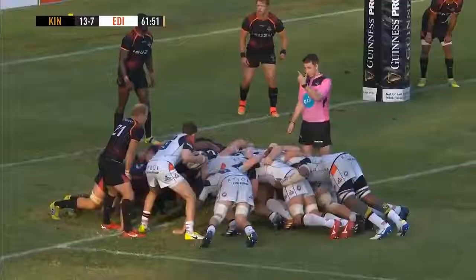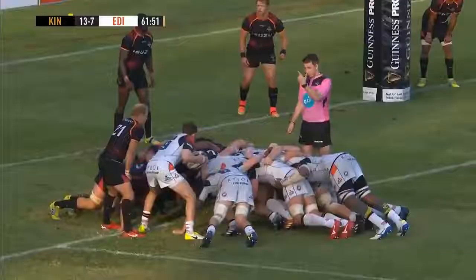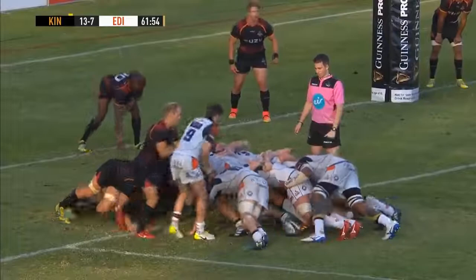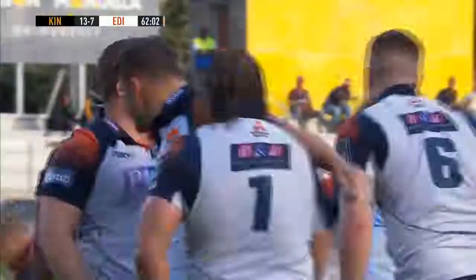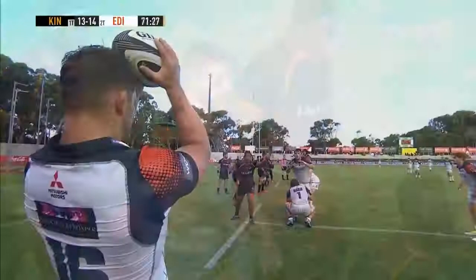Edinburgh talked about going back to basics and doing the simple things well, and when they did that the gap opened up. Somehow the Kings have found a way of getting it done every time Edinburgh got themselves into position, but now Mata controls it — it was inevitable. It's taken 62 minutes but eventually Edinburgh's scrum dominance pays dividends and they get the full seven for the penalty try.